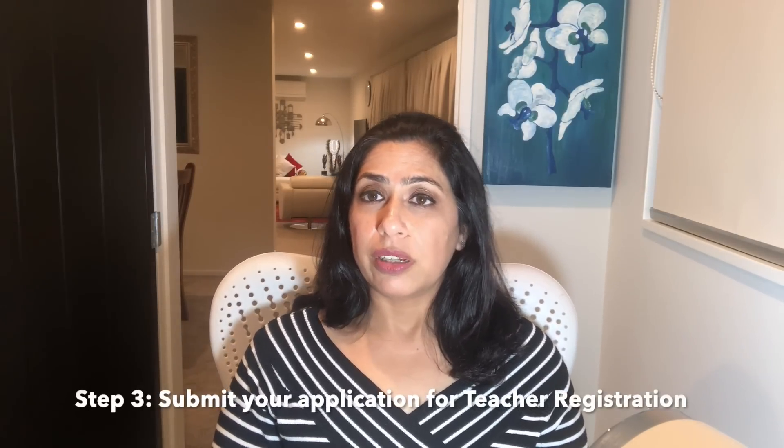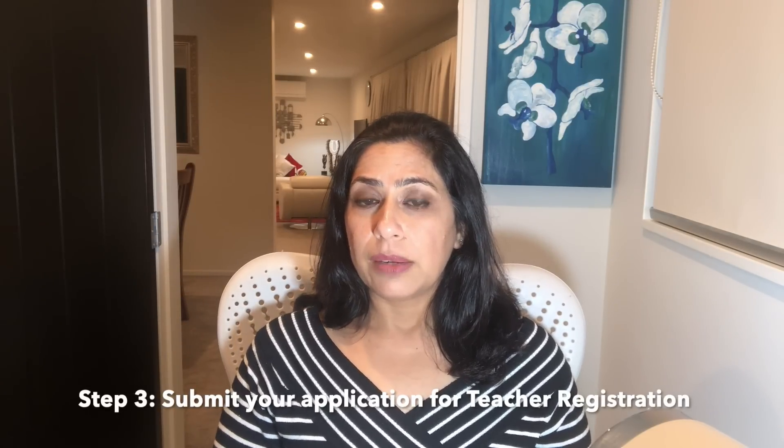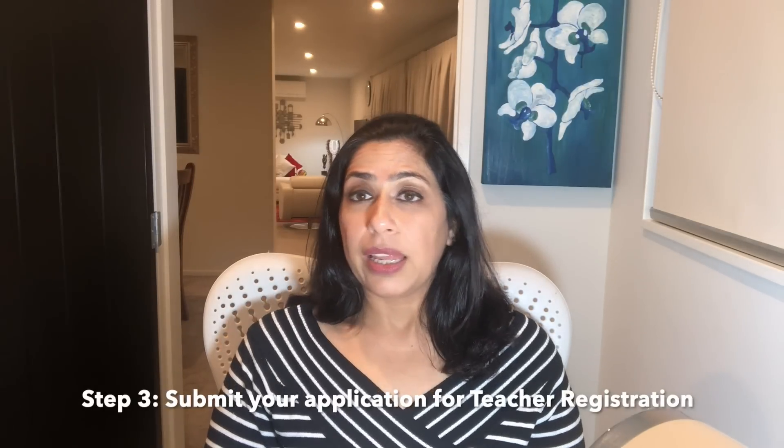Once your qualification is accepted and you meet the English language requirement, the next step is to submit your application for registration. The Education Council of New Zealand certifies and grants registration. It is only as a registered teacher that you can teach in New Zealand. However, even on a provisional teaching license, you are qualified and have the license to apply and come and teach in New Zealand.